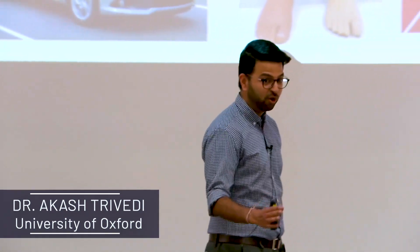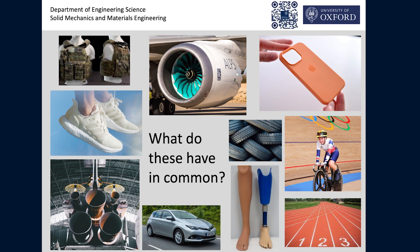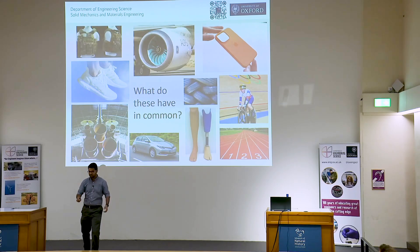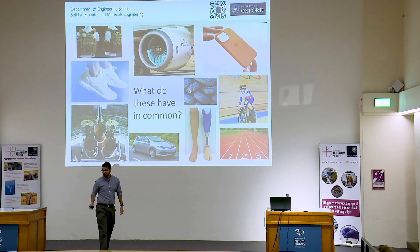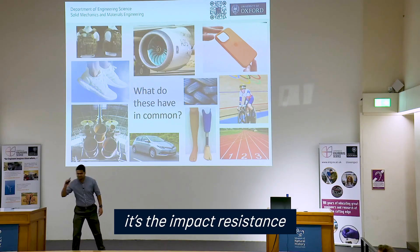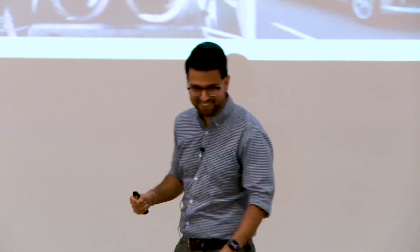Before we start, I just have a question for you all. What do the following images have in common? Have a think. Composites? We have composites. Anything else? They all need to be impact resistant. If you know what I'm talking about, then yes, you already know that they need to have impact resistance.